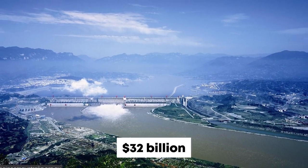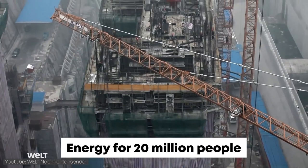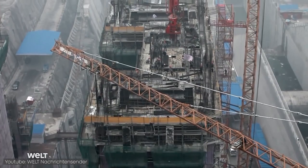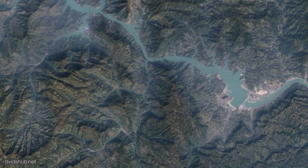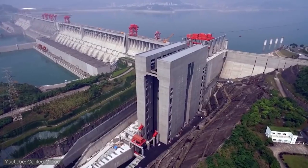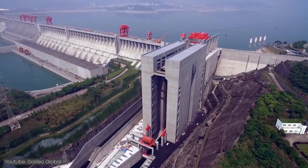Construction on this giant project cost a whopping 32 billion dollars. Today, it provides energy for approximately 20 million people. Building the dam created a massive artificial lake, and a satellite map shows the areas flooded by the reservoir. This feat of engineering is so unique that it is now an international tourist attraction.